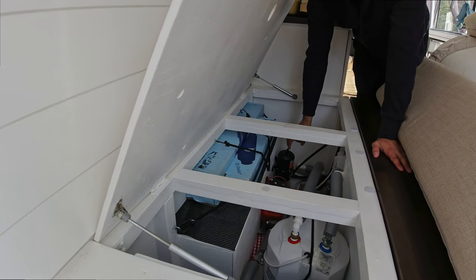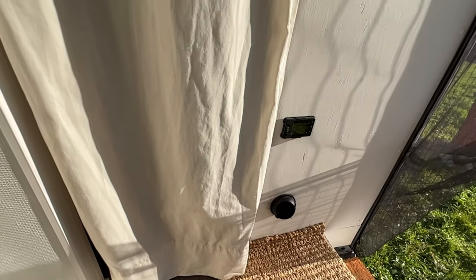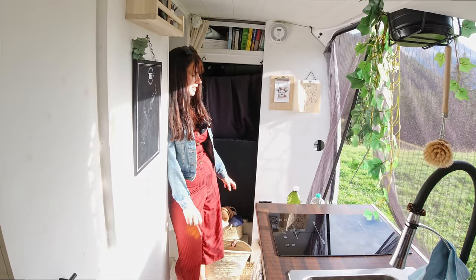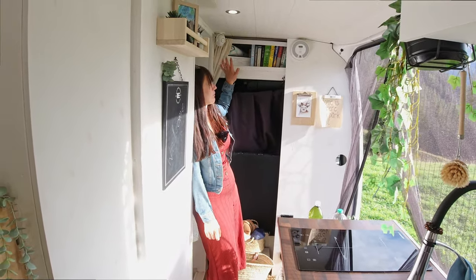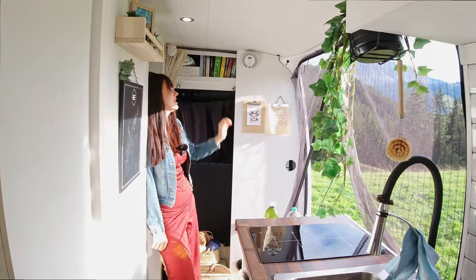There's a water pump and an accumulator to even out the pressure. Up front we have a 3-kilowatt diesel heater that kept us warm through minus 30 degrees Celsius Finnish winters. We've also built a shelf that holds books.